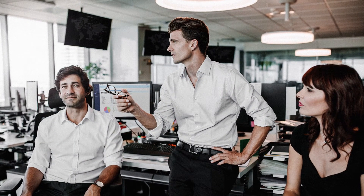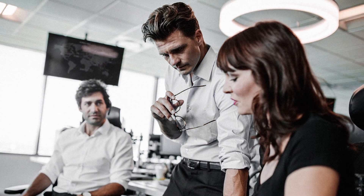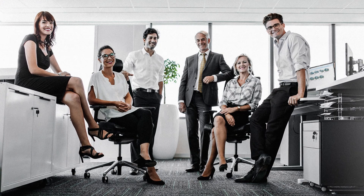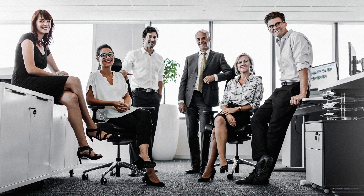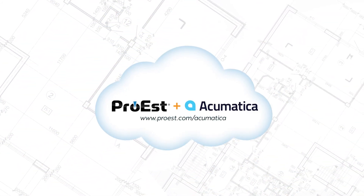That's good news for field staff, good news for the back office, good news for your customers, and good news for the bottom line. No wonder so many construction companies think Pro-Est and Acumatica are a winning combination. Pro-Est plus Acumatica — the complete cloud platform for construction management.